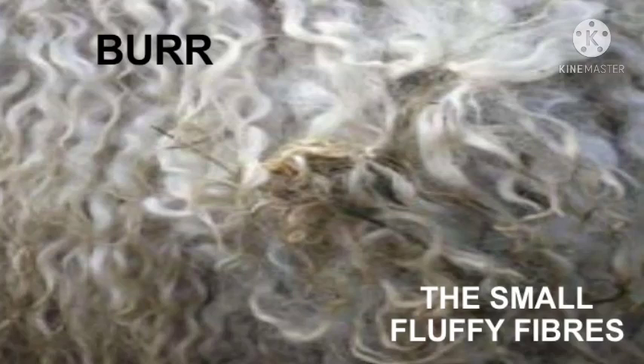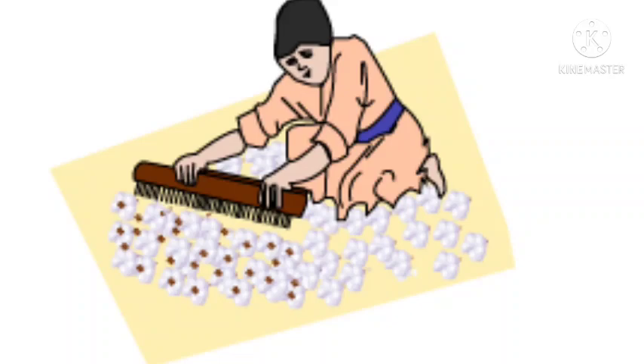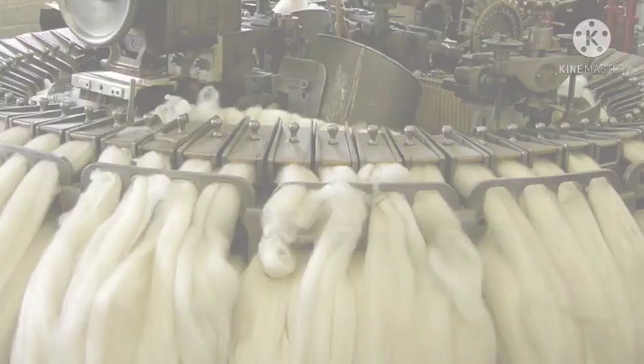Before wool can be used for making fabric, it is disentangled and cleaned. This process of separating and straightening out the wool fibers is called carding. It can be done by hand or by machine.